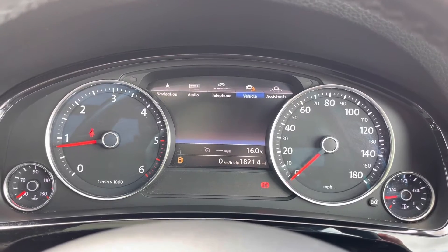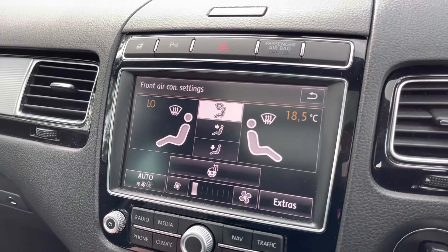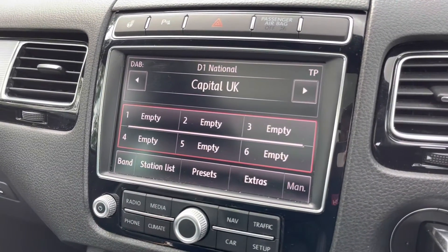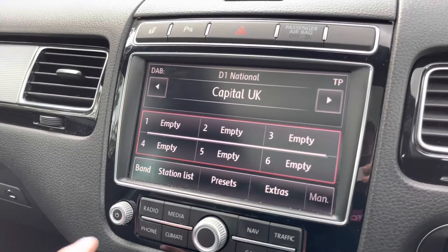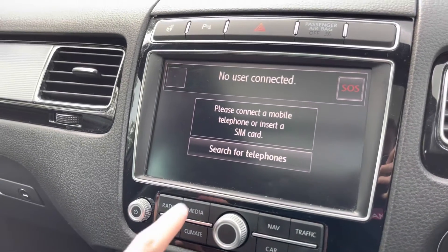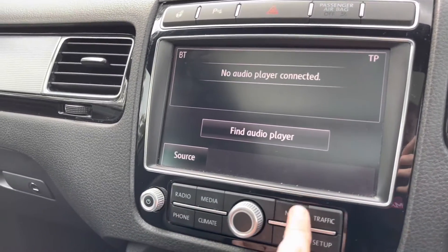Moving over to your main multimedia display screen now — this vehicle does come with the heated steering wheel option just above there. Here you can see you do have your climate control display screen operated just below, which I'll show you in a moment. This vehicle does come with DAB radio as well as FM and AM, so you always have a wide range of different radio stations to choose from. You can also play your favourite songs via CD, USB, or Bluetooth connection, and connect to your mobile device via Bluetooth allowing you to take hands-free phone calls — a lot easier and a lot safer.